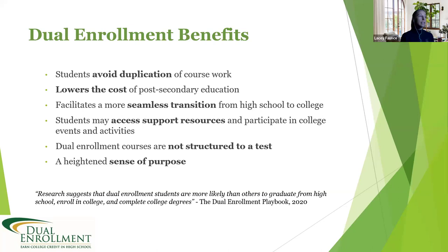Dual enrollment also provides a seamless transition to college. For students who have never taken college classes, walking onto a college campus after high school can be intimidating. Taking dual enrollment classes helps ease you into the process. You'll work with instructors who are credentialed through the college, meet different requirements, and learn about deadlines, policies, and procedures — easing in academically. You'll also have access to support resources and can join college activities as a dual enrollment student.